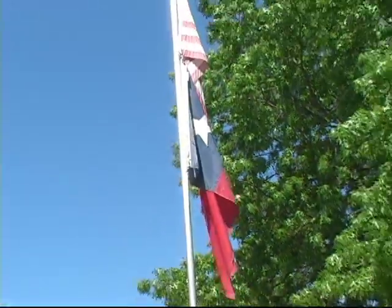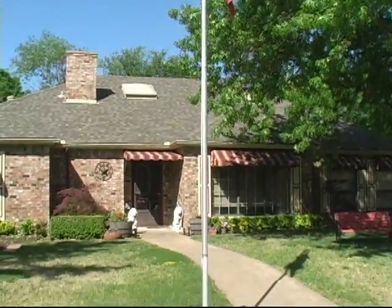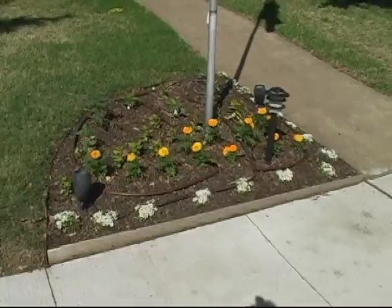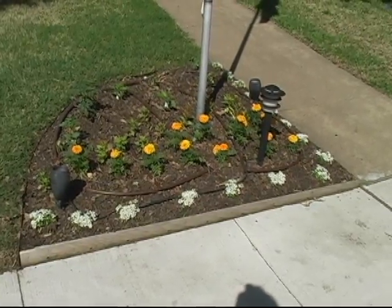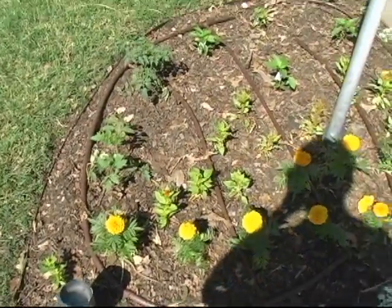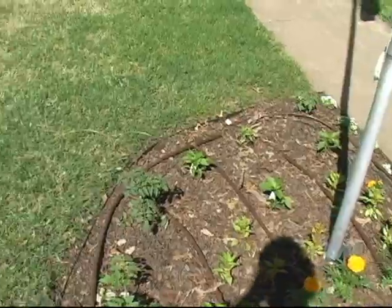Alrighty then, it's April 14th, 2010, and here's the yard and garden update at our house. First thing, I've planted the flagpole planting with some nice alyssum and marigolds, and then some salvia coming up, and then there's two tomatoes and three or four pepper plants here.